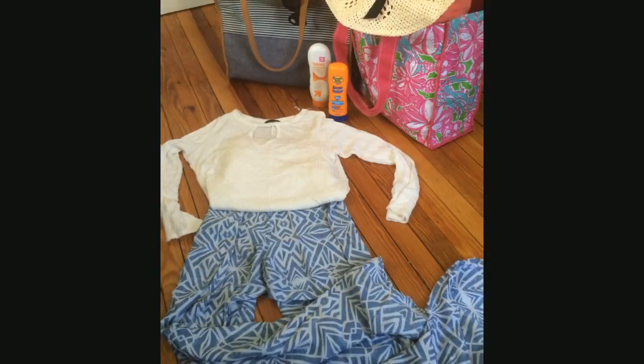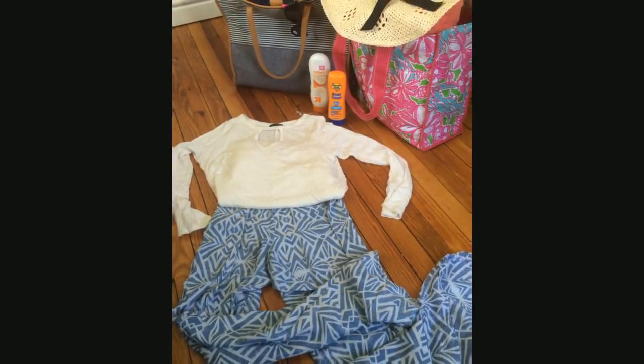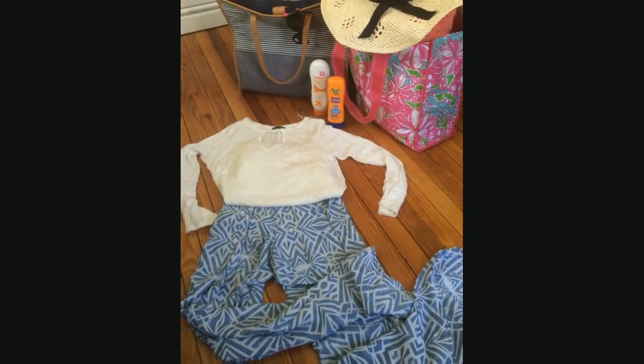I'm also packing a few long-sleeve shirts and pants to protect my skin. They are light and breathable so I won't get hot, but will help me avoid getting burned.